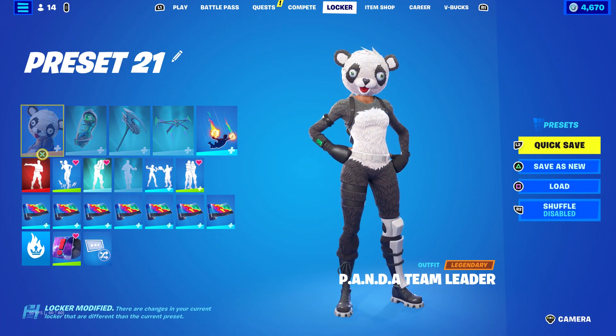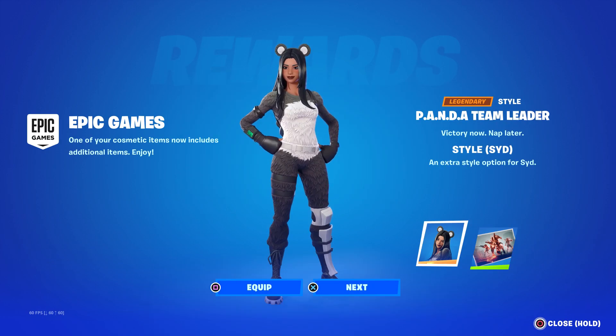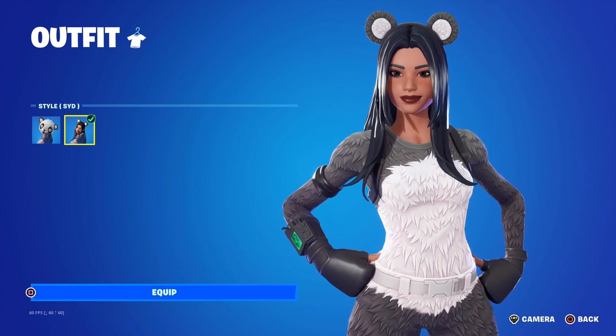Sid is going to be an edit style of the Panda Team Leader skin. It looks like I also got a loading screen, and this was part of the Web of Corruption set — those are the skins you see in that loading screen. One notification said 'one of your cosmetic items now includes additional items' and the other said 'this item belongs to you, thanks for your patience.'